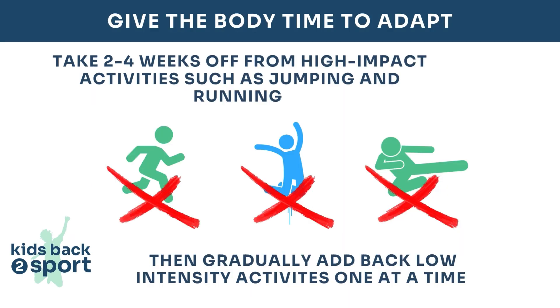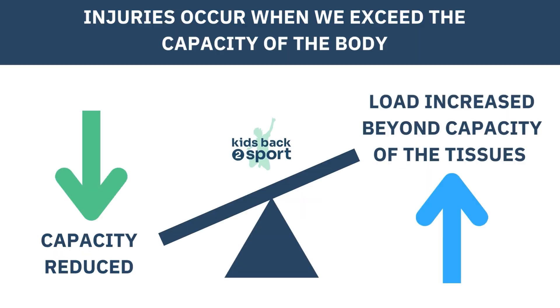If the pain is persisting with playing sport, they may need to take two to four weeks off from all high-impact activities such as jumping and running, to allow the symptoms to settle. After the pain settles, it's important not to go straight back to the same high levels of sport they were doing when they got injured. Build back up gradually so their body can adapt to what is being demanded of it and get itself strong.